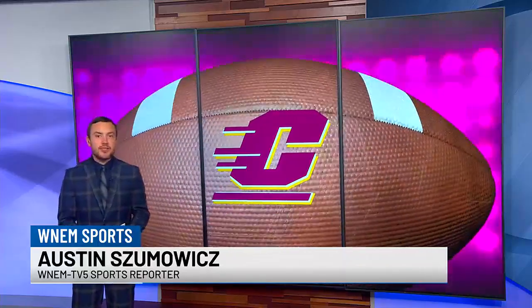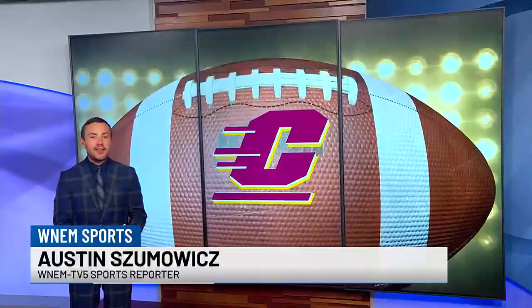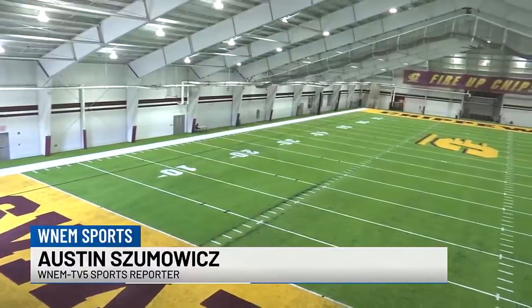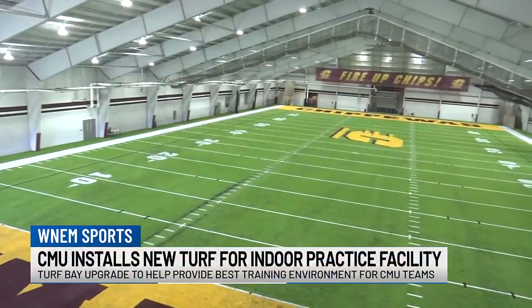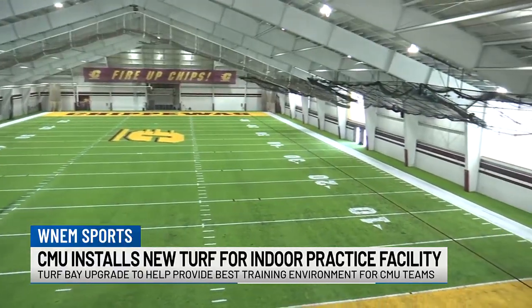Well, recently, Central Michigan University completed a new upgrade project to help benefit all 17 of their athletics programs. So take a look at this. This past month, CMU's indoor practice facility, Turf Bay, got a fresh new look with a state-of-the-art turf field upgrade.